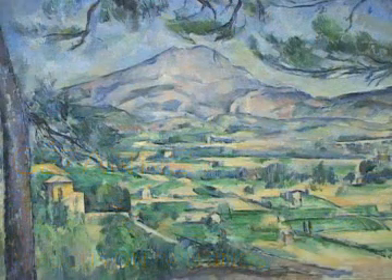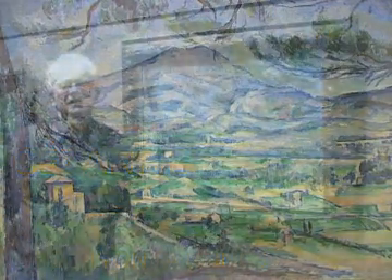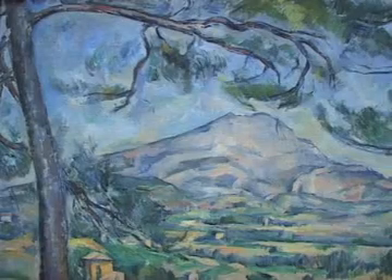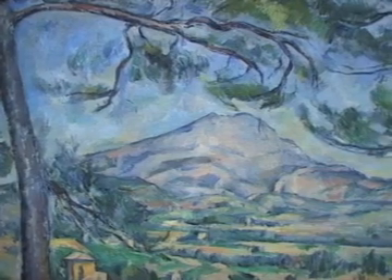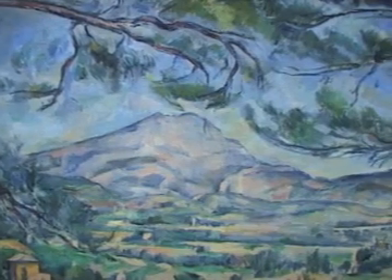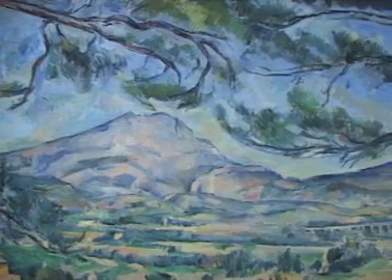Cézanne was born and brought up at Aix-en-Provence, inland from Marseille in southern France, and the landscapes of the region around Aix become absolutely central for his art. Dominating that landscape is the Montagne Sainte-Victoire, the extraordinary rocky ridge to the east of the town. Cézanne viewed it from many different angles during his career, from his youth right through until the very last works he executed.